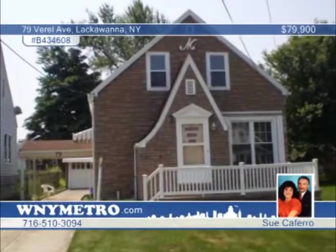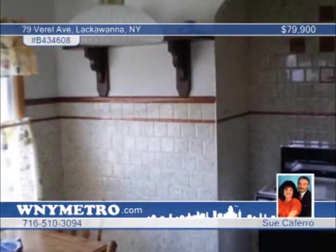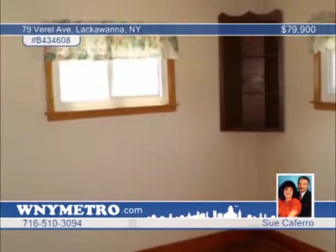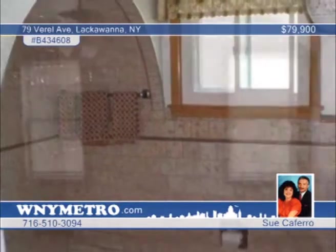This three-bedroom, one-bath, well-cared-for family home is spotless and move-in ready. Located on a dead-end street in a nice, quiet area, this home includes a first-floor bedroom and bathroom, spacious formal dining room, and natural woodwork. Sue Caferro says don't miss out on this outstanding opportunity. Call today to find out more.